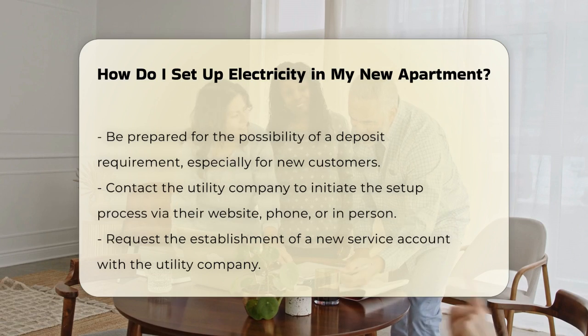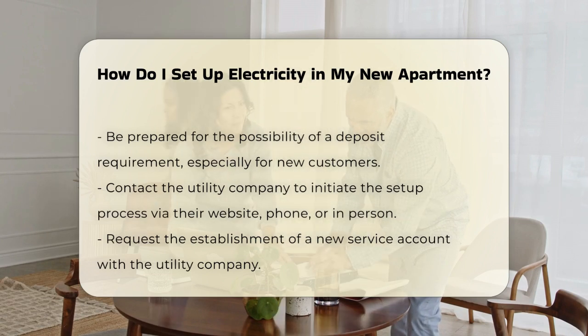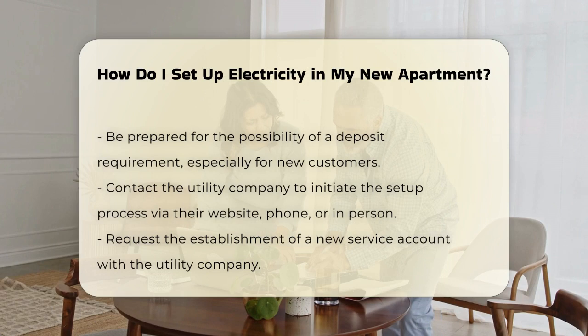Once you have this information, contact the utility company. You can do this via their website, by phone, or in person.